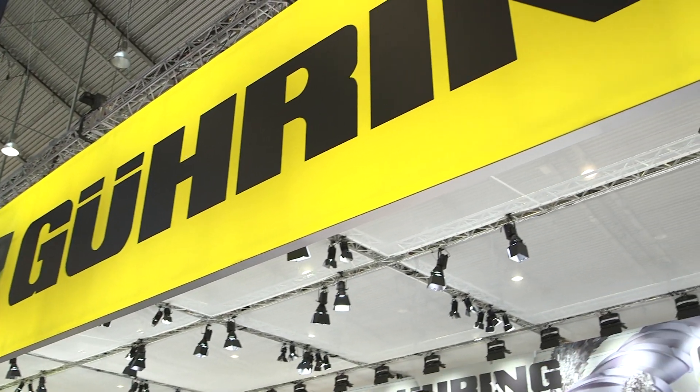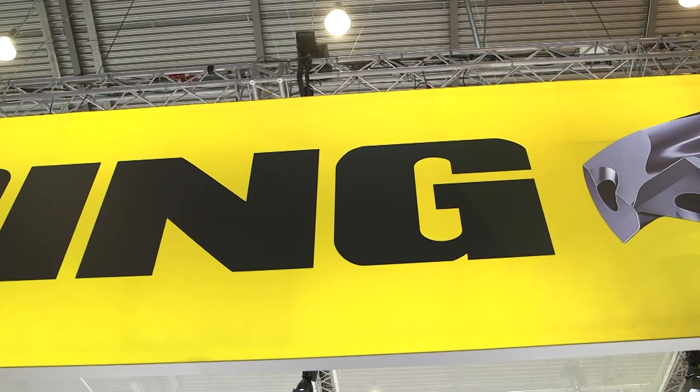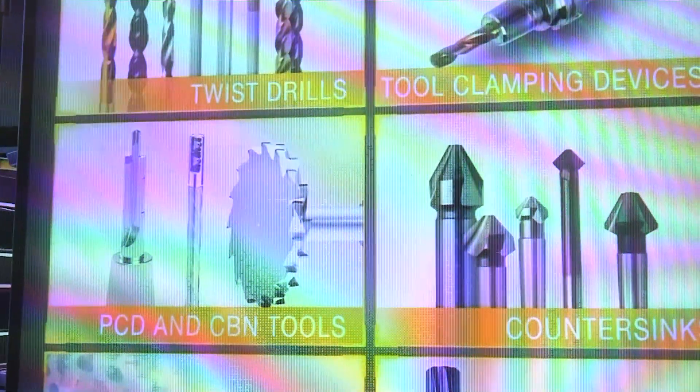Goering are a massive company, very well known for lots of products — milling in particular — but today we're going to talk about grooving. This is the second year of the new grooving and turning line, and it's an incredible project within this big company to start this particular application.